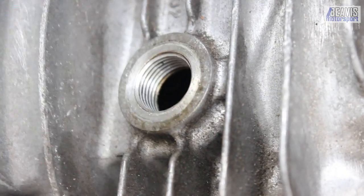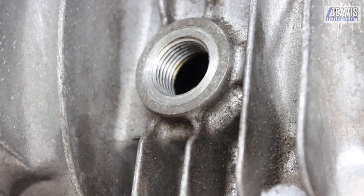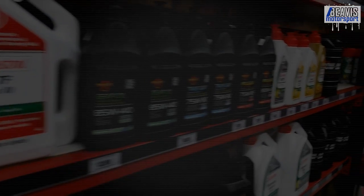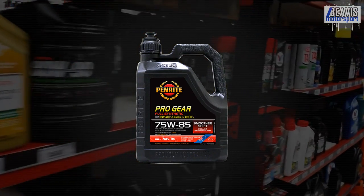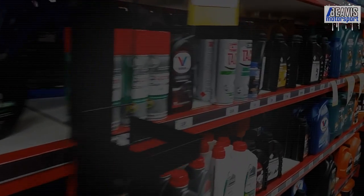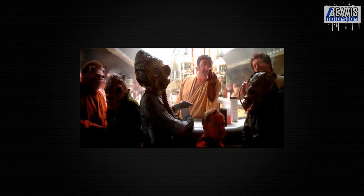The easy thing with filling the transmission is you just keep pumping oil in until it starts to drool out of the fill hole. In my case I cheat a little and actually use Penrite 75W-85 synthetic GL-4 transmission oil. Now you might ask, but what about my automatic transmission? Well, sorry — we don't serve your kind here. You'll have to wait outside.